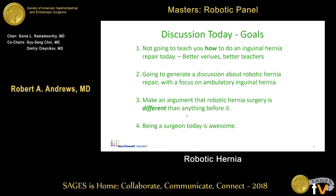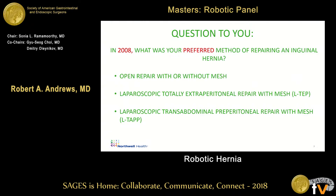It's a tough act to follow my colleague in the sense that I'm not going to try to hit a home run in the few minutes I have. I'm not going to teach you how I do an inguinal hernia or how you should do one — there are better venues for that and far better teachers. But we are going to generate a discussion about robotic hernia repair of the inguinal with a focus on ambulatory hernia. I'm going to make an argument that robotic inguinal hernia surgery is different than anything before it, and also that being a surgeon is pretty awesome.